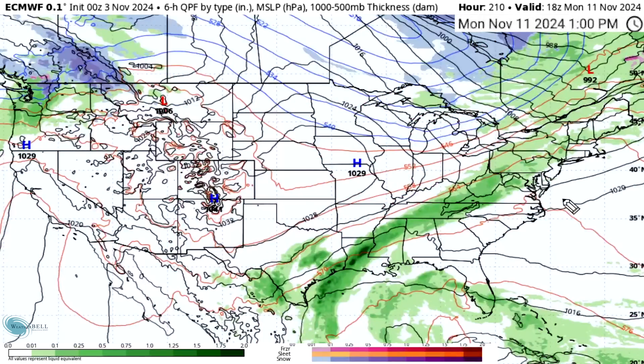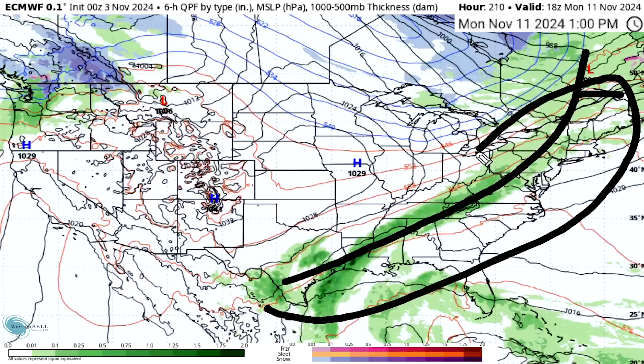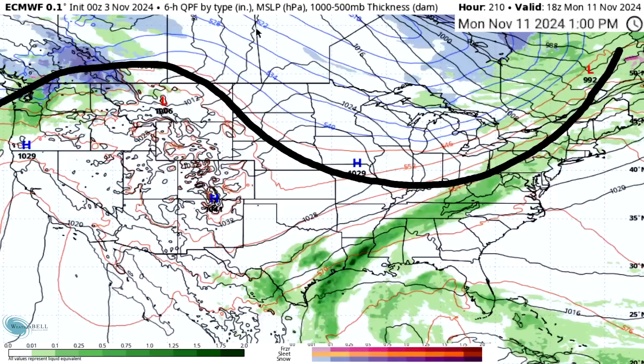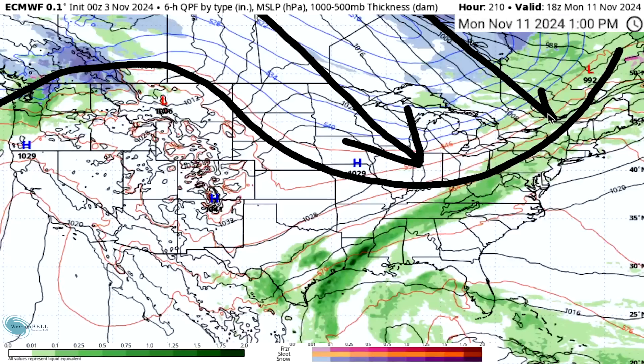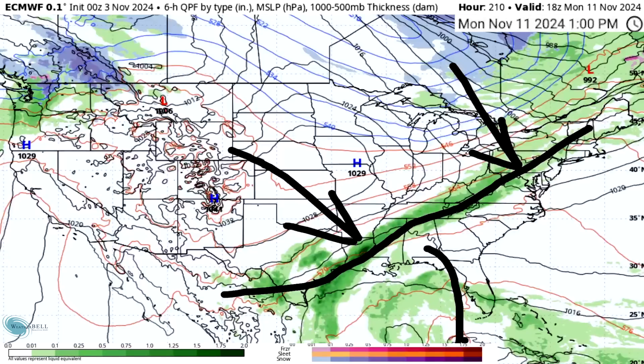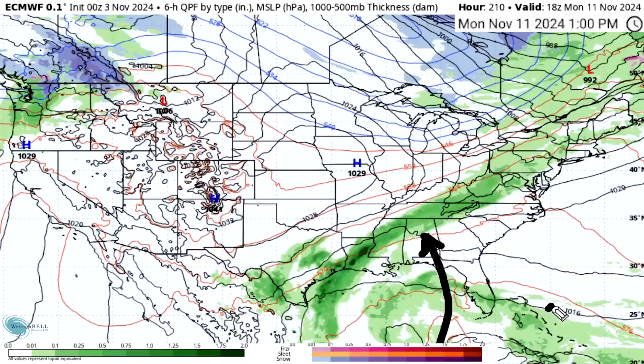By Monday, November 11th, this low is now over eastern Canada, with a cold front stretching all the way down to the Gulf states — so thunderstorms and showers can't be ruled out. We now have a little bit of a ridge over the west and a trough heading towards the east. This is the most decent look we've seen in a while. If we get something like this, it could be the first opportunity for significantly cold air in eastern Canada and the eastern United States, depending on whether this frontal boundary continues its eastern progression or the warmth pushes back.